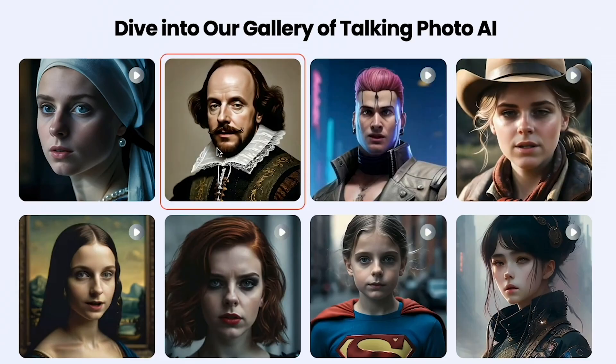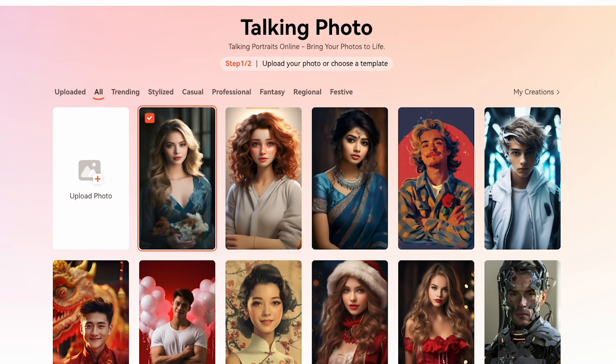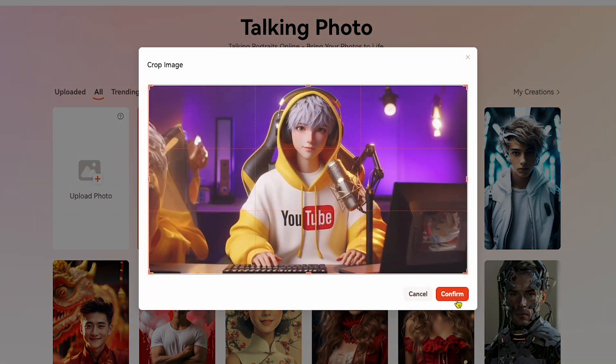Amazing. I've seen many YouTubers create talking photo videos using this AI. To create a talking photo, simply click on Create Talking Photo to get started. You can select any image, but in my case, I uploaded an AI-generated photo created with Leonardo AI. After clicking Upload Photo, I chose my image and clicked Next.